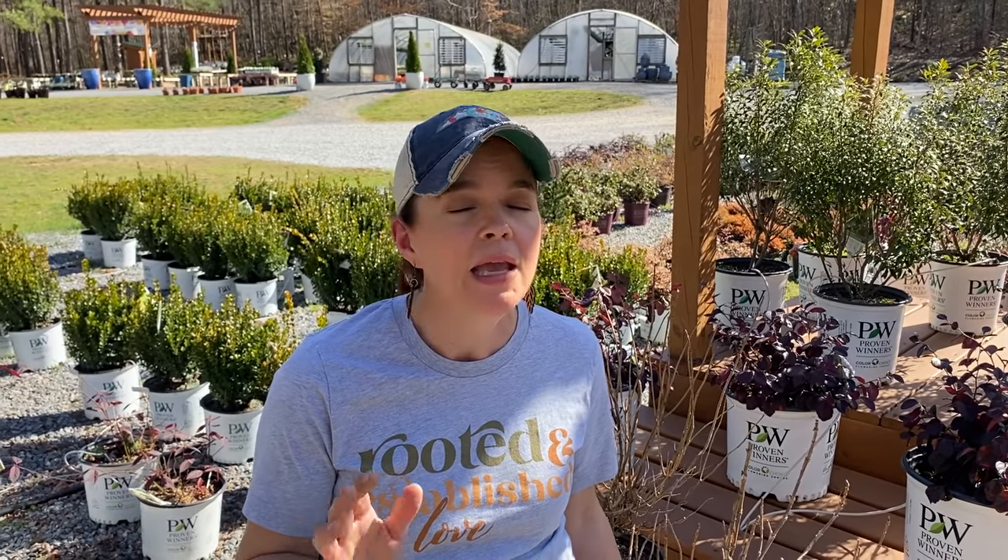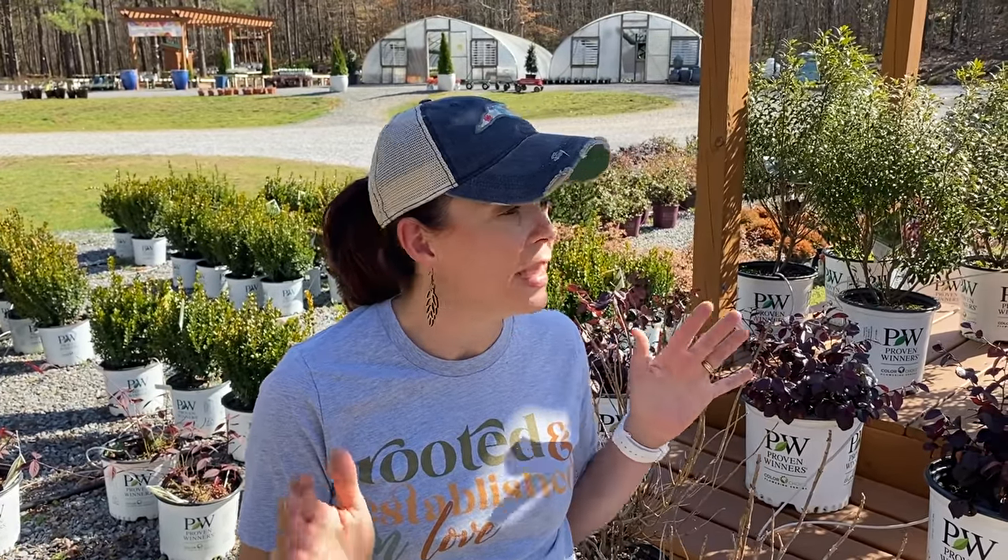Hello friends, welcome to Gardening with Creekside. I am Jenny and here we are at the nursery for our weekly nursery tour. Today we are going to focus on some of the shrubs that we have down here available for purchase immediately. And stay tuned for the end because we're going to go up to the barn and talk about different soil amendments, different fertilizers, all of those kinds of things that you can be doing right now in your garden. Here in North Carolina, it is an absolutely glorious day.